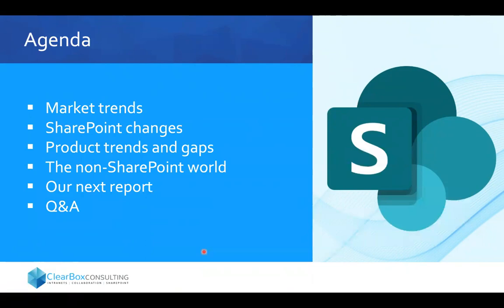Particularly outside the SharePoint world, I think is interesting, because sometimes if you're in the Microsoft bubble, you don't really look over the wall at what's happening in the rest of the intranet and digital workplace industry — and there's some interesting stuff going on there. This webinar is a bit of an experiment for us in terms of engaging more directly with the SharePoint industry, so I'm also really interested to get your feedback on whether you find this helpful.